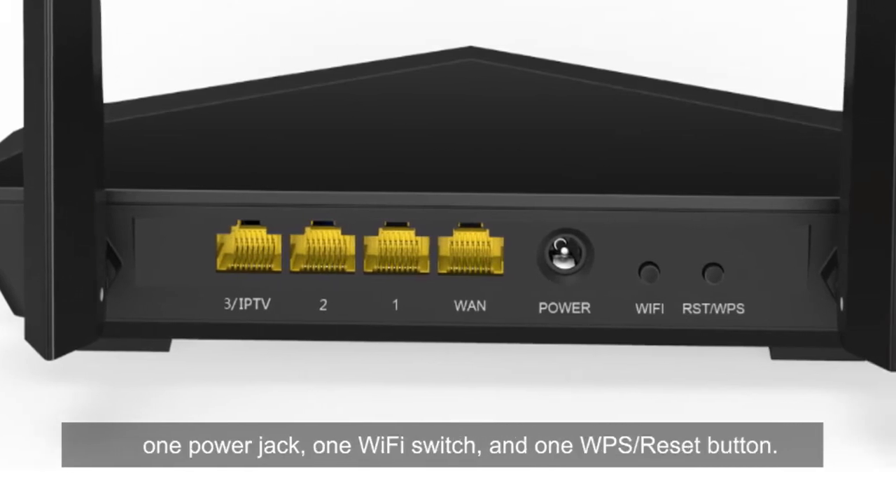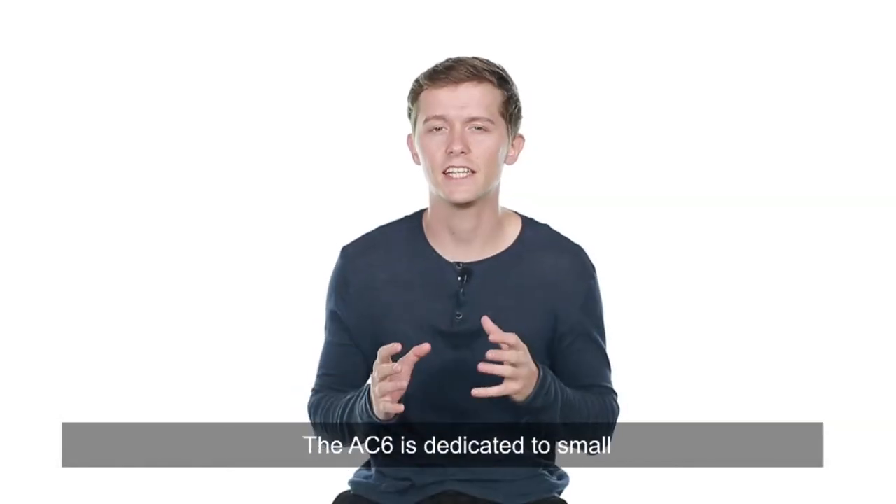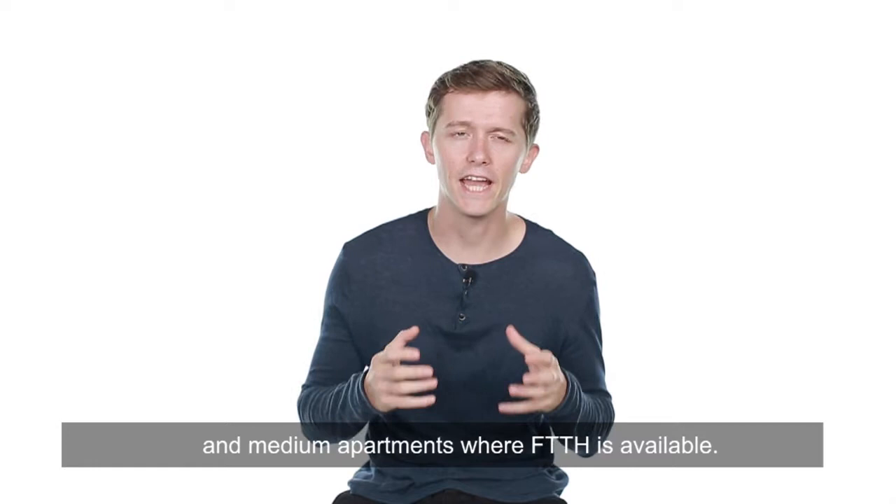one power jack, one Wi-Fi switch and one WPS reset button. The AC6 is dedicated to small and medium apartments where FTTH is available.